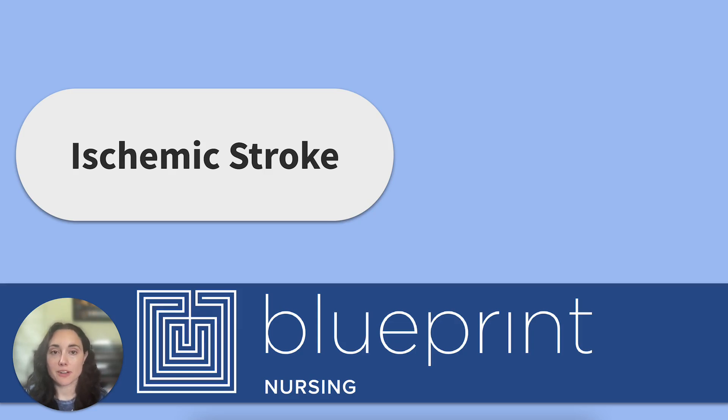Hey friends, welcome back to the Blueprint Nursing YouTube channel. My name is Nicole, and today we're talking about ischemic strokes. In our review, we'll also have a memory tool to make sure everything sticks.